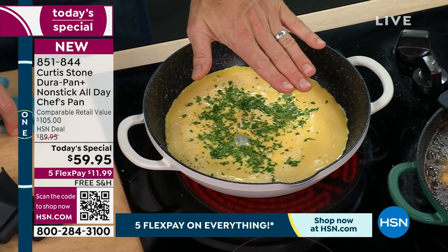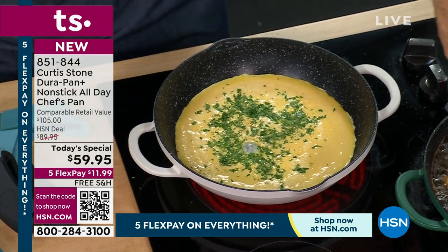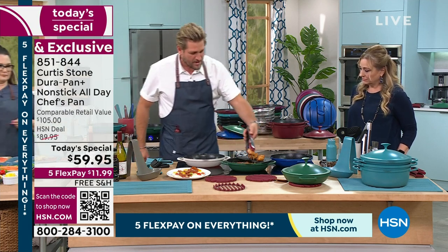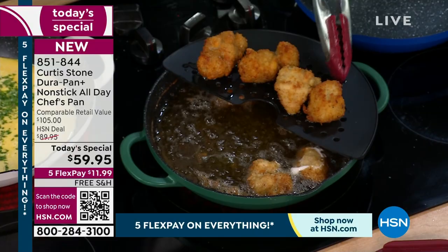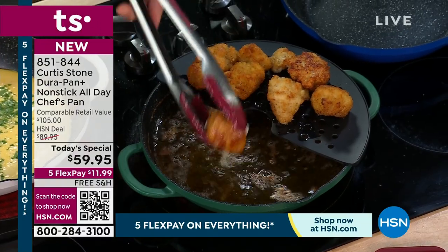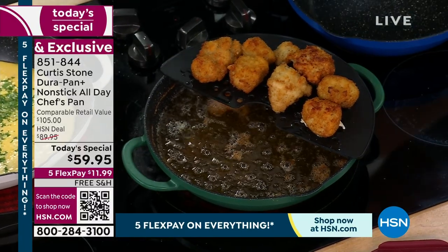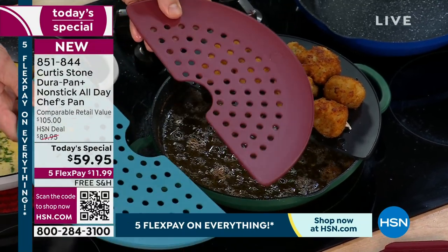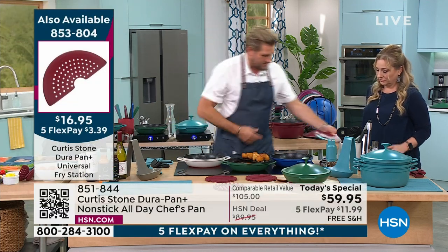Over here I'm frying chicken bites — we'll show you those a little later. They're available, perfect for the big game, whether it's basketball, football, any kind of sports. This is actually a little fry station I've built in here — you just sit it over the top. Great for blanching veggies as well. They're an additional purchase, but I want to show it to you. Made out of cast aluminum. They're currently available in black, red, and turquoise.